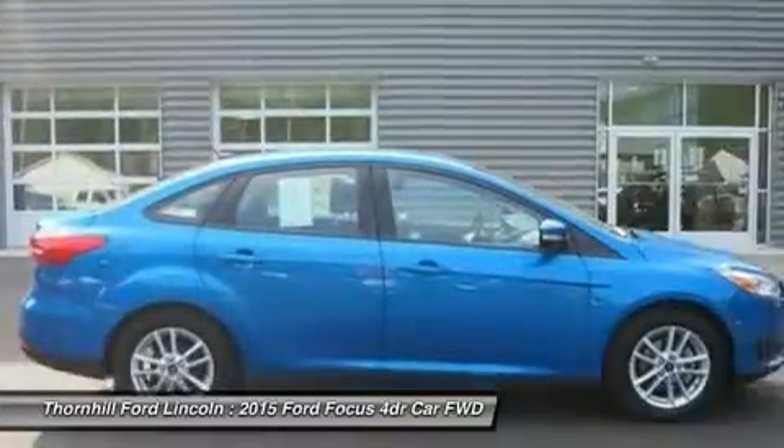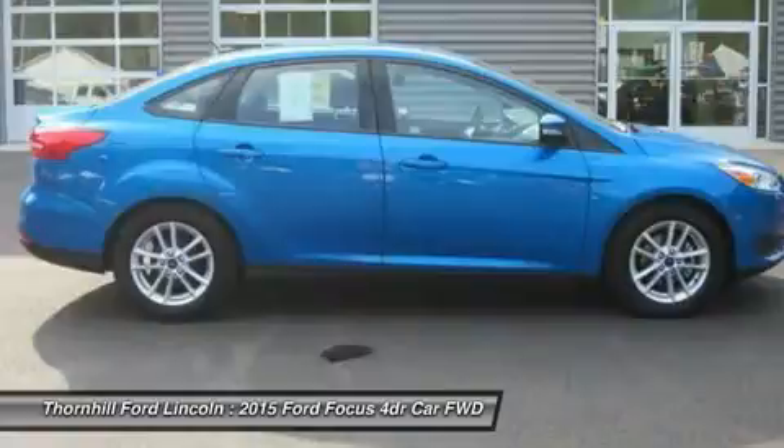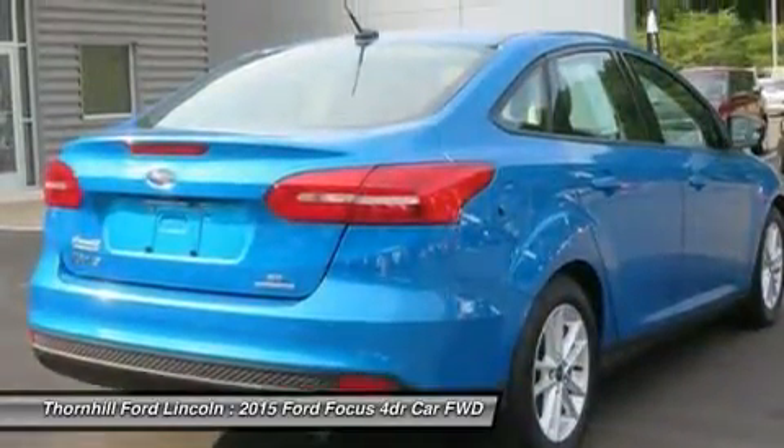Inside, you'll find an equally stunning cabin. The center stack is reimagined, the tech is inspiring, and there's even a new lineup of available seats on all models.